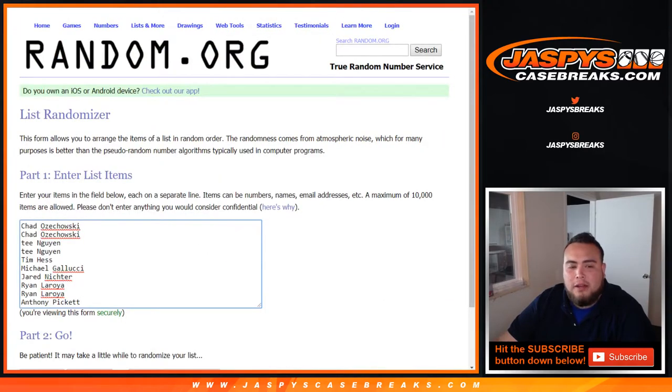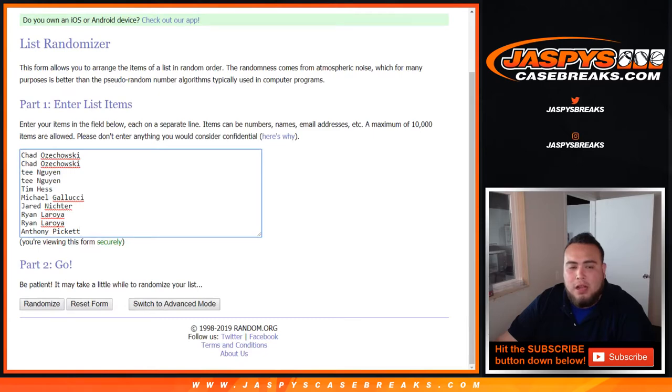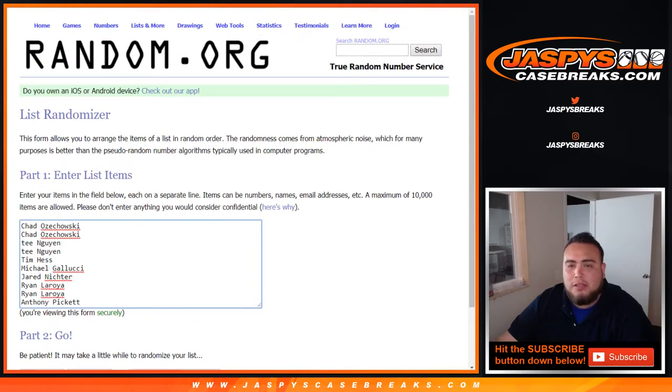Chad got four teams, T got four as well. Tim and Michaelucci got two, Jared, Ryan got four, and then Anthony got two as well. So there you go, just those customers on the list.